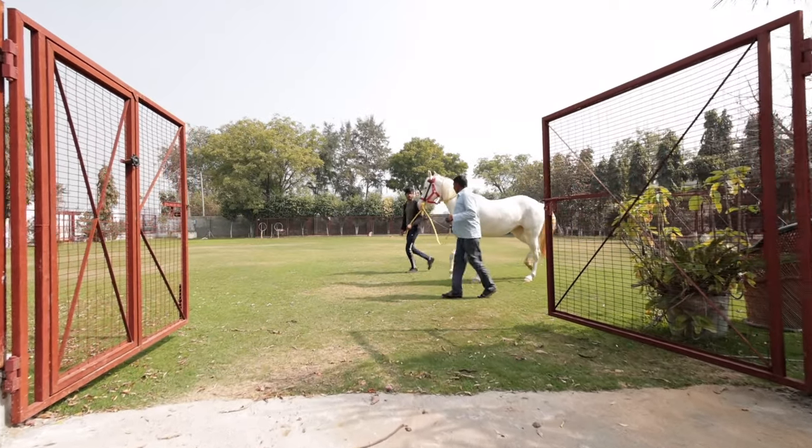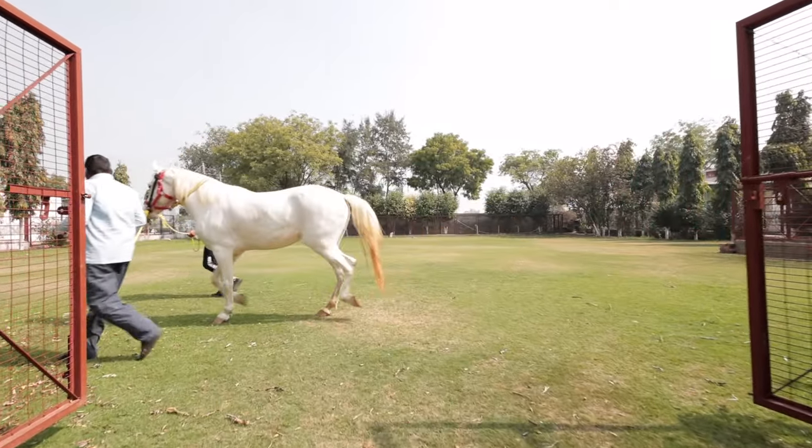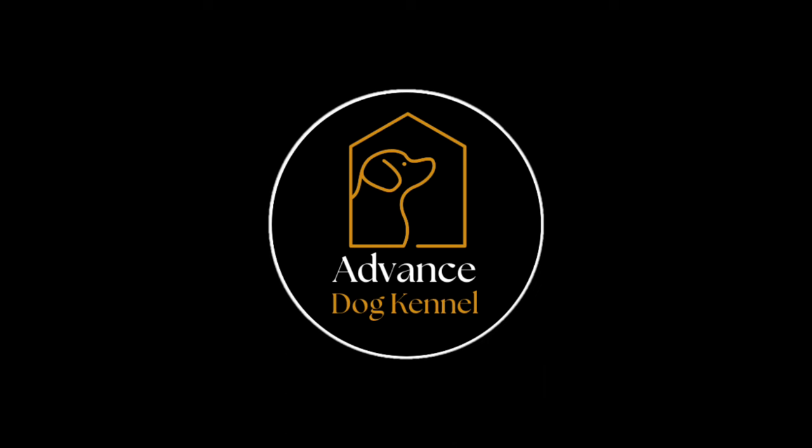If you want to visit our kennel, then the address is given in the description box. You are always welcome. Thank you so much for watching the video.